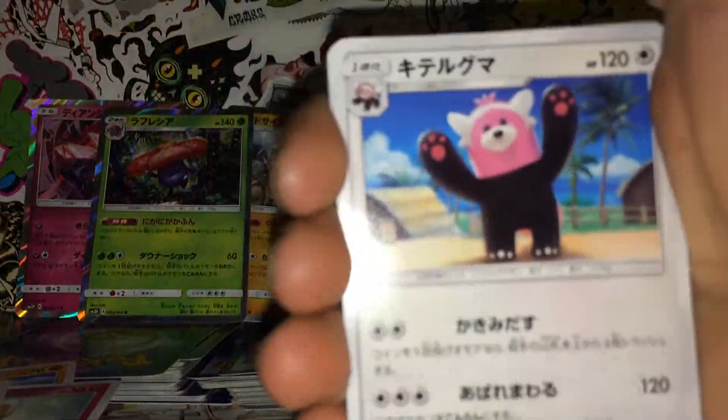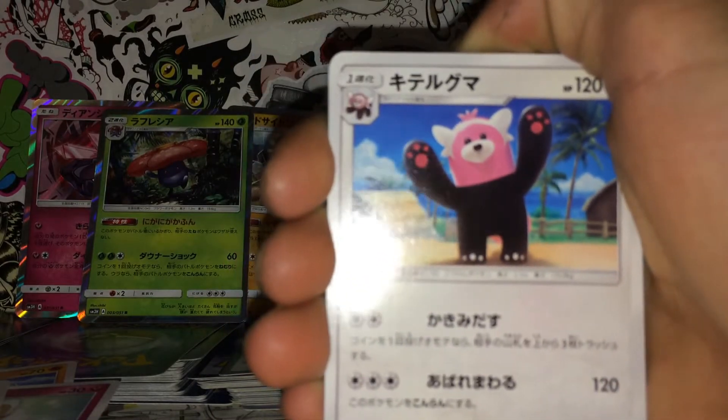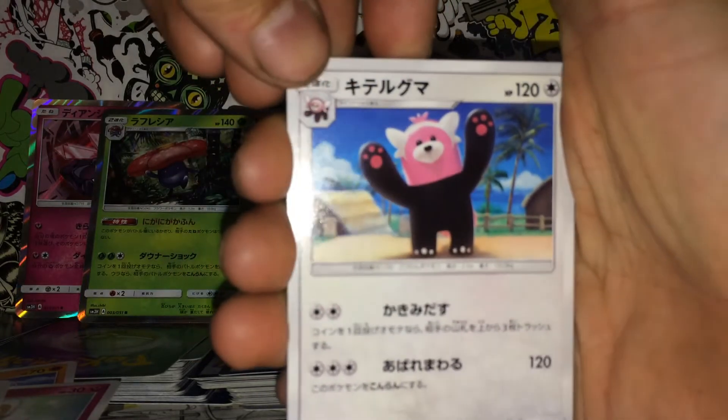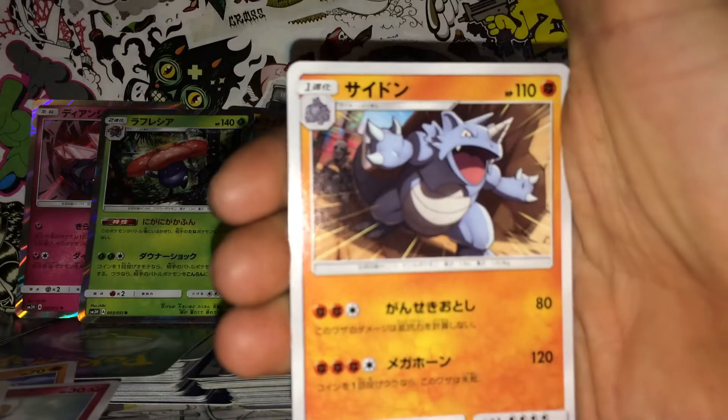Hello guys, welcome to another video, another pack opening of Pokémon Burning Shadows. These cards are from Japan and it's 5 cards per pack, so let's get started. That is a cute teddy bear — 120 HP. I don't know the names.